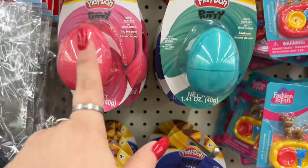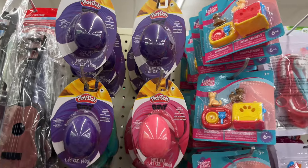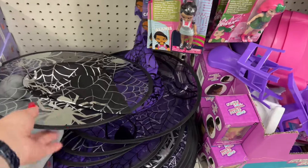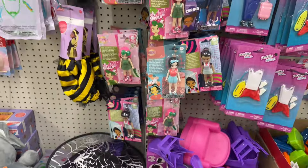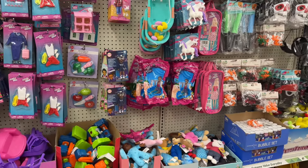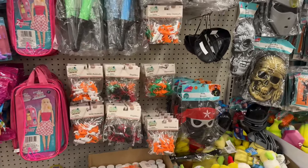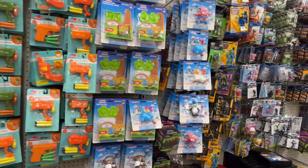The Play-Doh putties are back but they have a lot more colors than I remember seeing before. They also have the witch hats if you want to be a witch — those go fast. This kids section is just amazing. Look at the little bugs — very nice and neat!